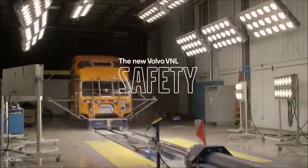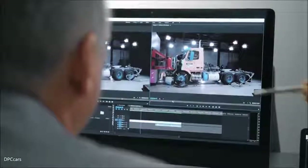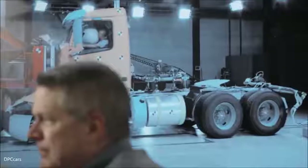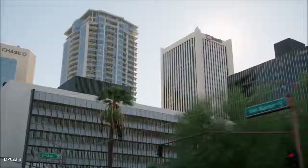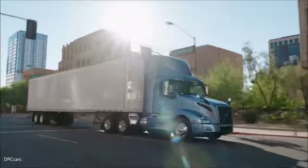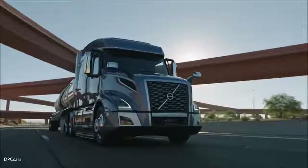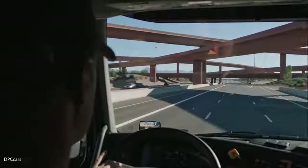Safety has been part of Volvo's DNA, part of our culture since the very beginning. When our founders began, they realized it's not so much about trucks — it's about people. So they made a commitment that everything we do will be based on how it can be safer for our drivers and the communities in which they operate. At Volvo Trucks our goal is someday to be able to say that there are zero accidents on our highways. That's a noble goal, that's an aggressive goal.